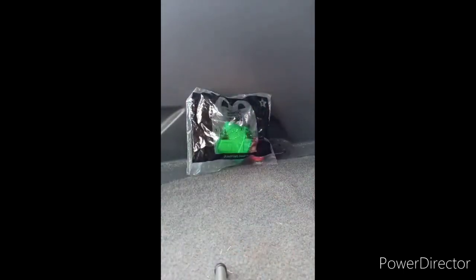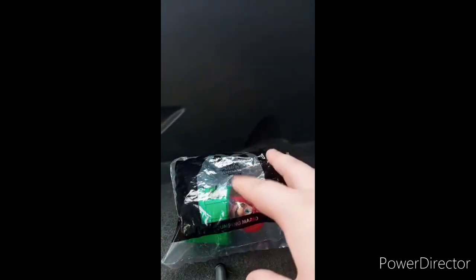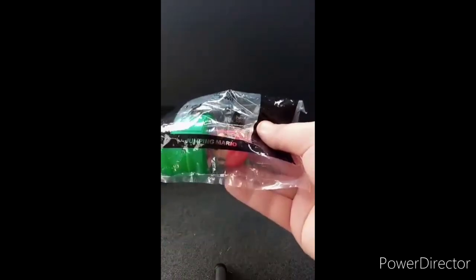So yeah, this is toy number one: Jumping Mario. I know I didn't do a review on this months ago after New Year's Day. Well, I did take a look at it and reviewed Spinning Peach — you know, it's like a little spinning Princess Peach figurine. So yeah, we got a Mario here. Let's go ahead and take them out of the bag, shall we?